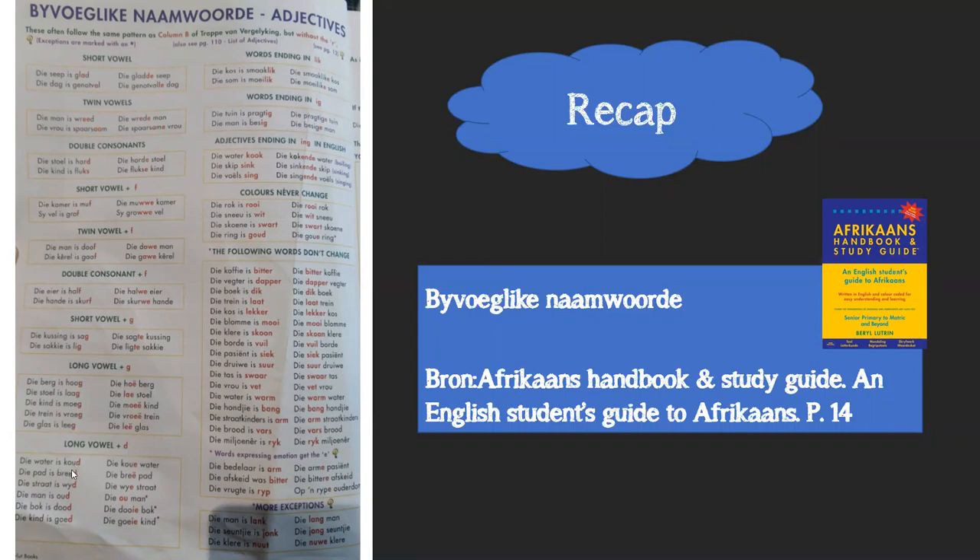Long vowel followed by 'd': if a word like 'koud' has a long vowel followed by a 'd', that 'd' changes. Some words get a deelteken, others change differently. Examples: die water is koud - koue water; die straat is breed - breë straat. Exceptions with deelteken: die man is oud - oë man; die boek is dood - dooie boek; die kind is goed - goeie kind.